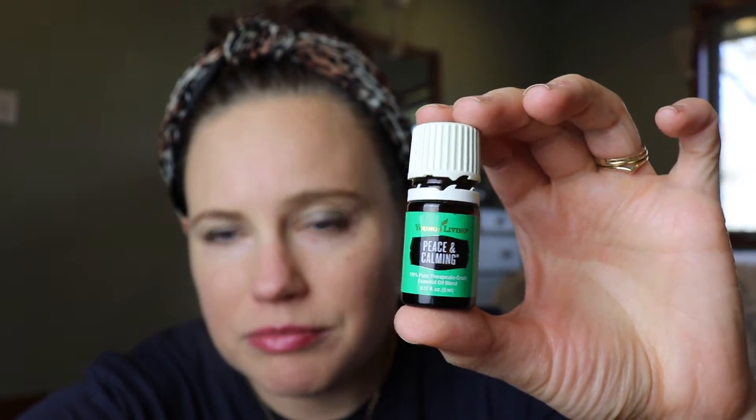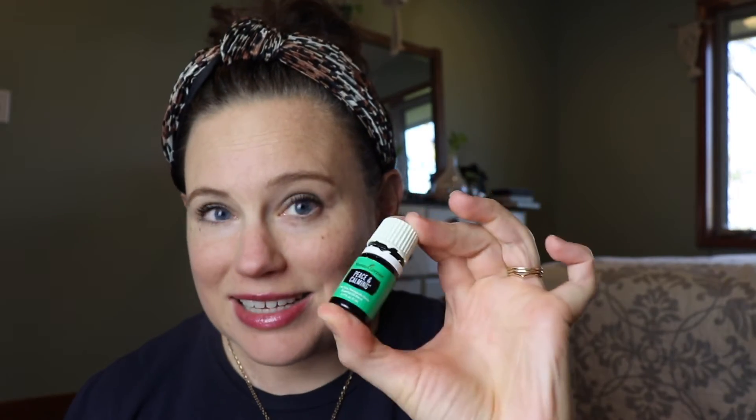Lastly, at 300 PV you get everything previously stated — the Christmas ornament, the Abundance, the Gratitude, the free shipping — and a 15 ml of Peace and Calming. This is not a cheap oil, but it does come in the premium starter kit at this size. It is one of my favorites. It's more of a calming, emotionally supportive oil. I diffuse this often in my daughter Norma's nursery — she's one and a half — and it helps her sleep. It smells divine.